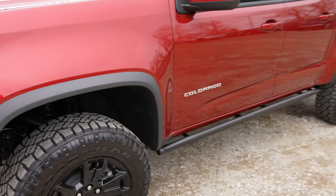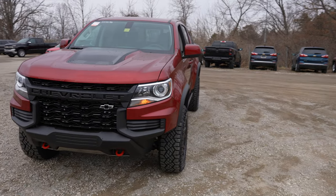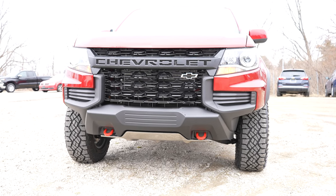Overall this truck from the exterior looks extremely aggressive, and the bumper cutouts showing you more tire looks awesome. Let's take a closer look at the interior.